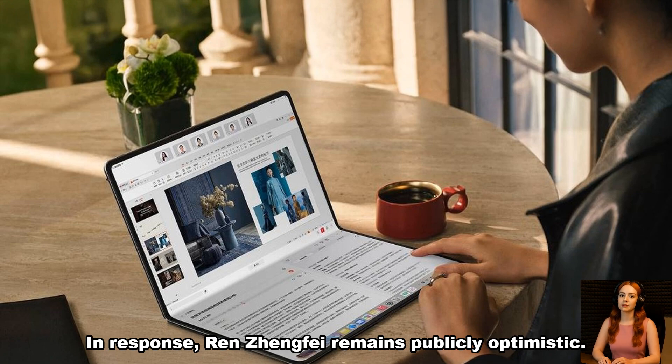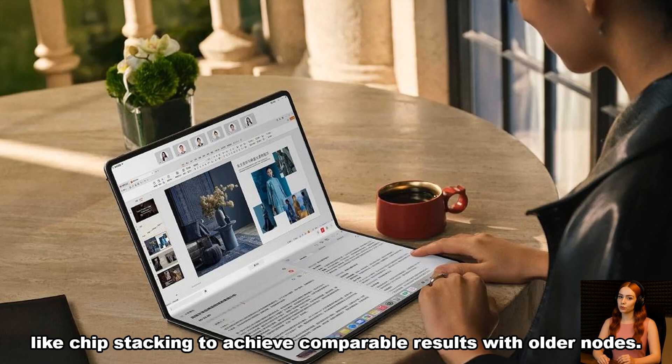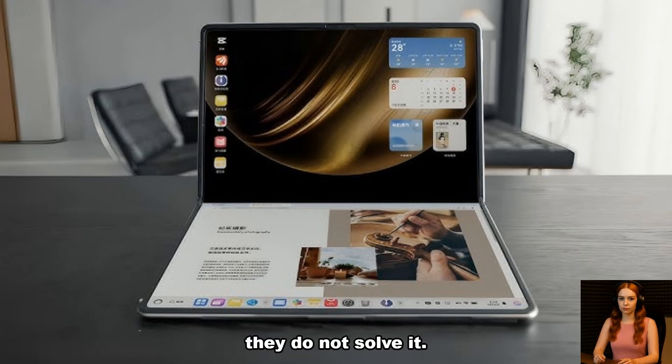In response, Ren Zhengfei remains publicly optimistic. He has emphasized alternative methods like chip stacking to achieve comparable results with older nodes. While chip stacking and multi-die designs can extend performance temporarily, they are not a substitute for foundational manufacturing progress. At best, such workarounds delay the impact of technological lag — they do not solve it.